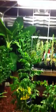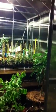Well, that's the tour of the greenhouse. There are still some kinks I'm working out regarding the irrigation, but I hope you found this entertaining, and we'll talk to you next time.